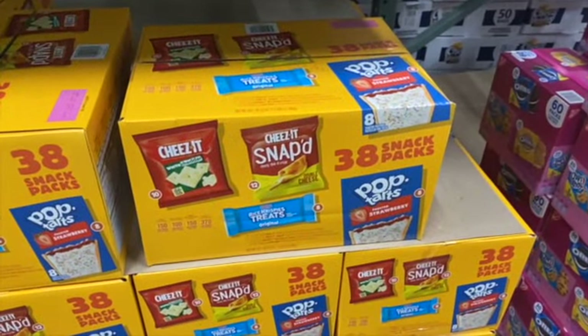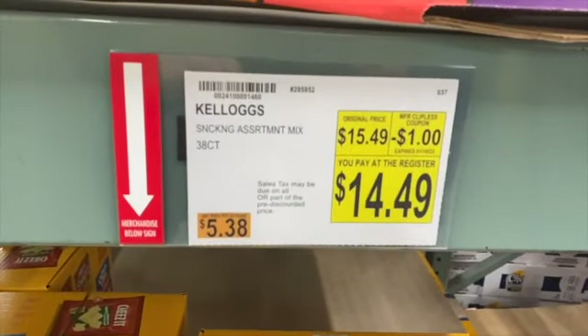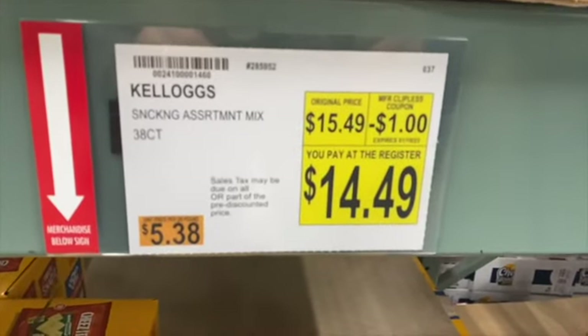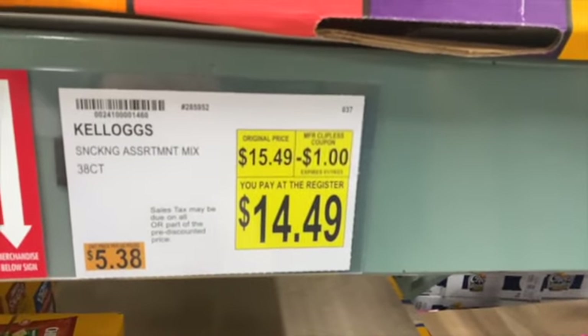38 count Kellogg's Snacking Assortment Mix — you get Cheez-Its, Rice Krispie Treats, and Pop-Tarts. $15.49, take $1.00 off: $14.49.